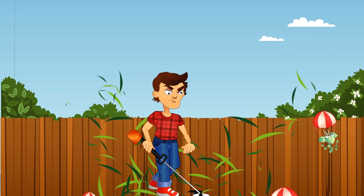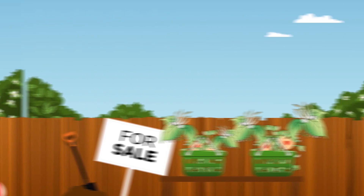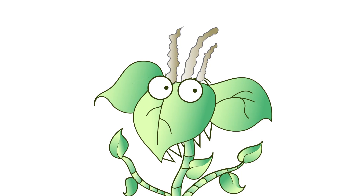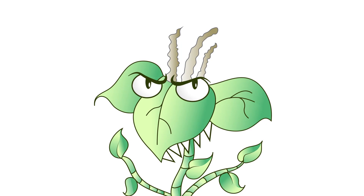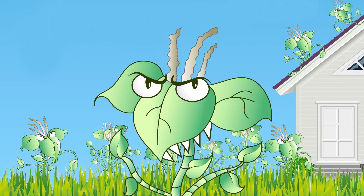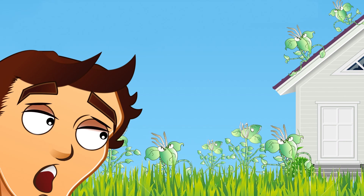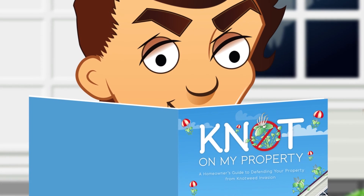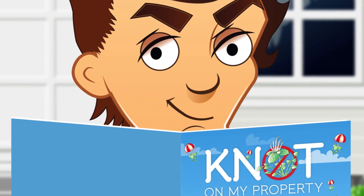But perhaps knotweed's best strategy is to take advantage of the unsuspecting gardener. After all, something green can't be this bad, right? Wrong. That's why awareness is our best defense, and if knotweed has invaded your property, correct knowledge is vital. Before you prepare a counterattack against knotweed, learn about your nemesis and arm yourself with the facts.